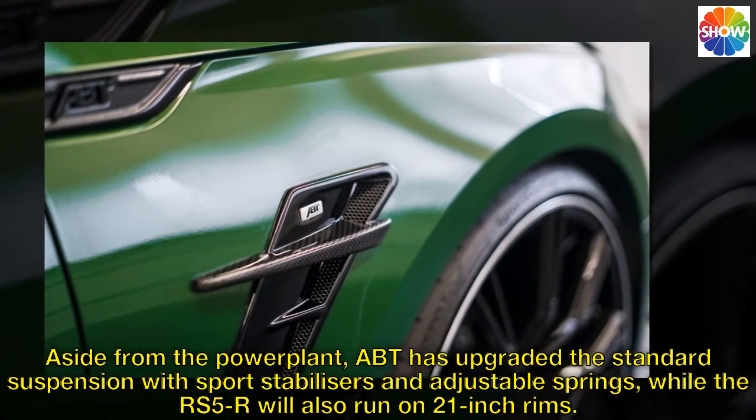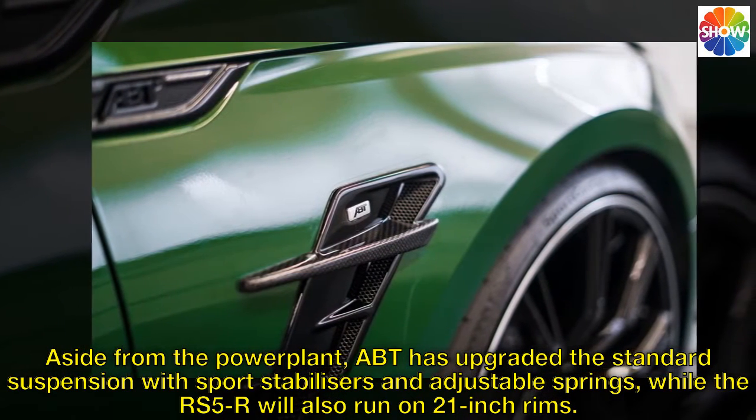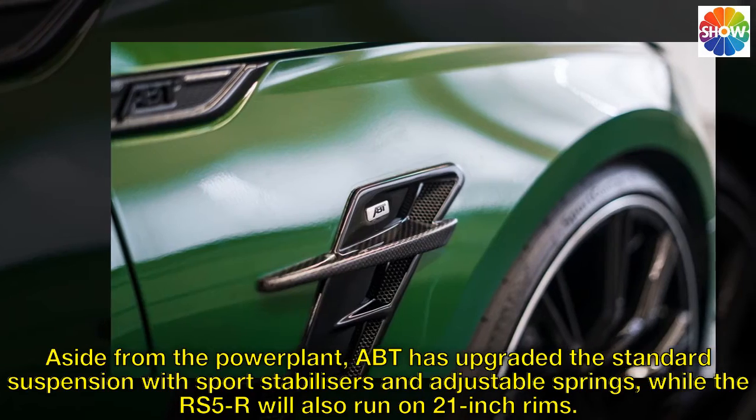Aside from the powerplant, ABT has upgraded the standard suspension with sport stabilizers and adjustable springs, while the RS5R will also run on 21-inch rims.